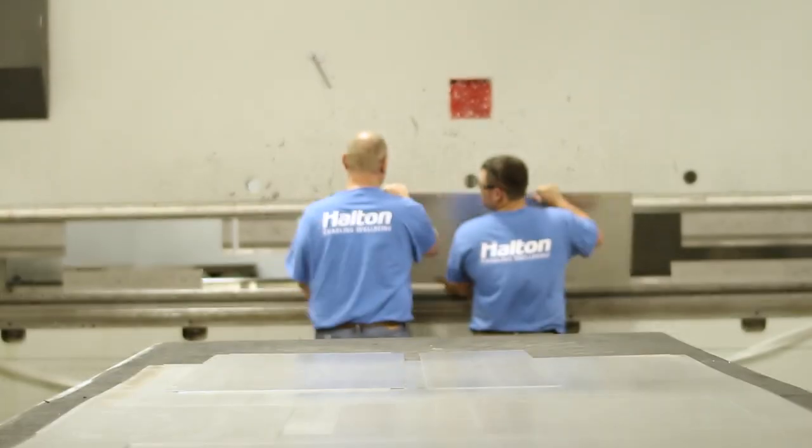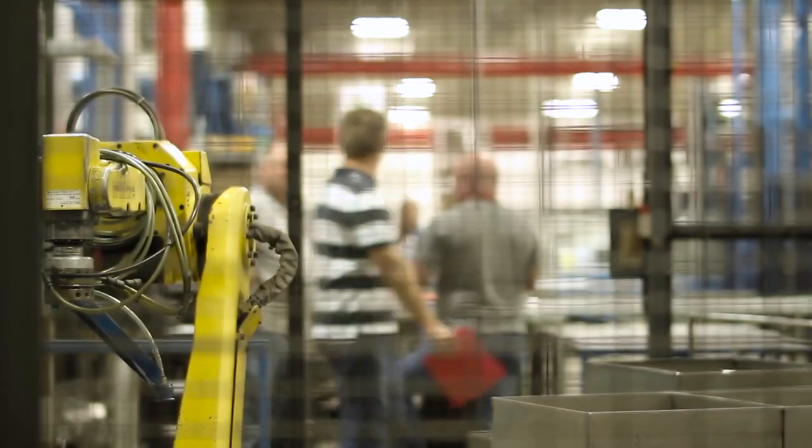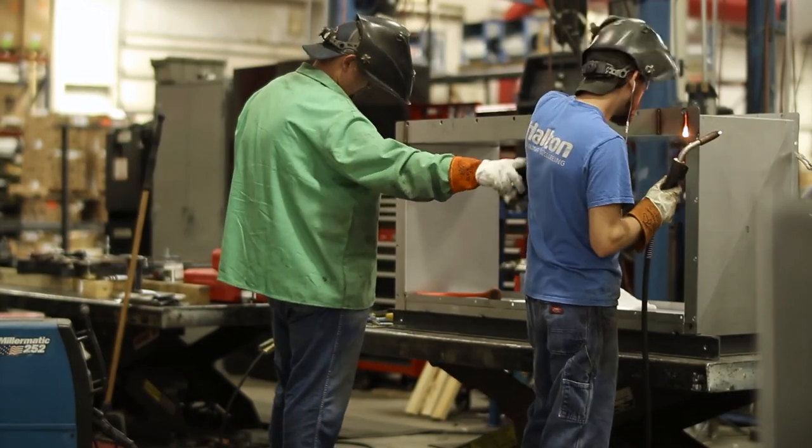If you've got a problem, you can stop and ask somebody and they're more than willing to help you. When you, as a team, can all get together and do everything at once without having to break it up between a lot of different departments, that right there is enough to make you proud of what you do.